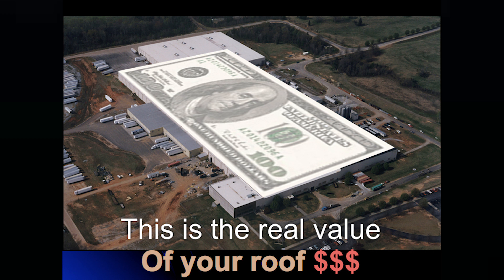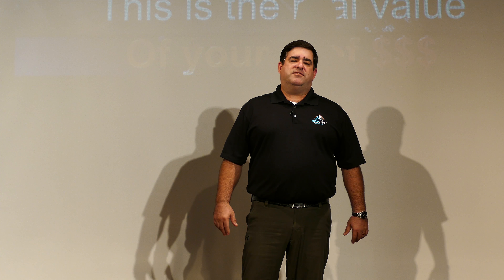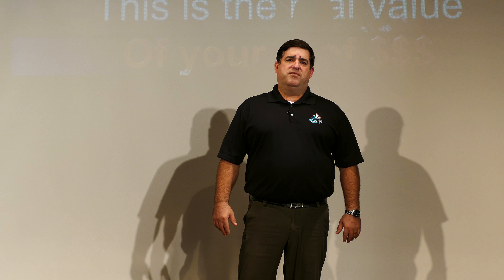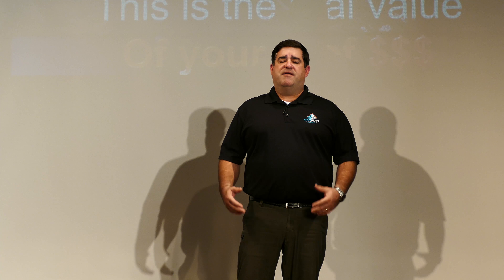So why do we label it roof asset management? What we're trying to do is help customers understand that their roof is truly an asset. Their building is covered with real dollars. Our goal is to maximize the lifespan of that roof so that they get the most value for the investment that they already have in place.